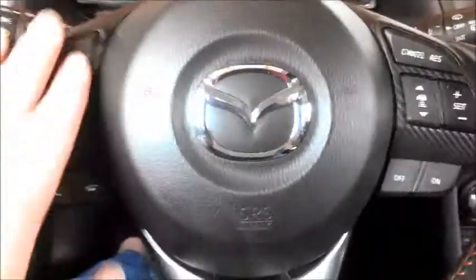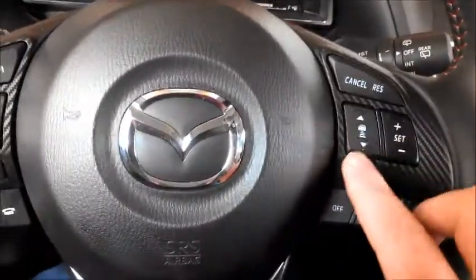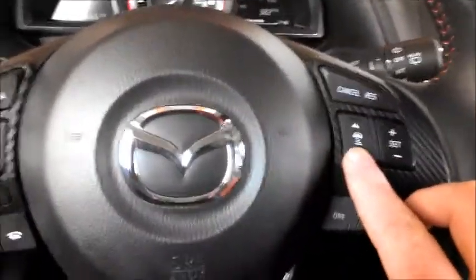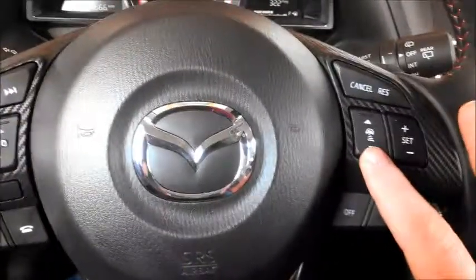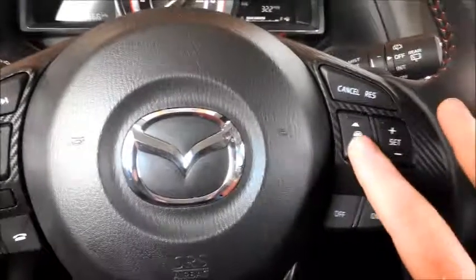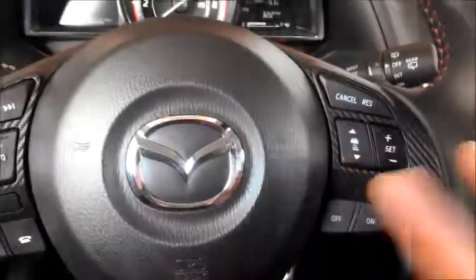On the steering wheel we have the usual controls — phone and radio — and over here this has active cruise control, so it's radar in front of you. They call it Mazda Radar Cruise. It will slow down and speed up automatically according to what's in front of you on the highway. Very, very nice — I love that feature.